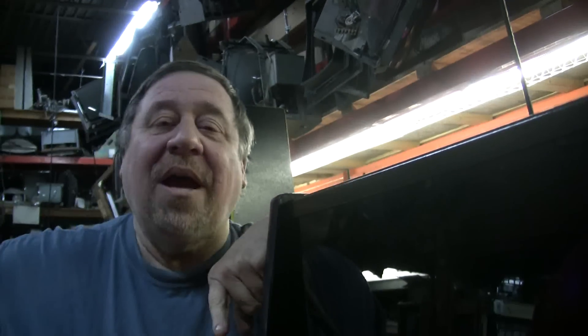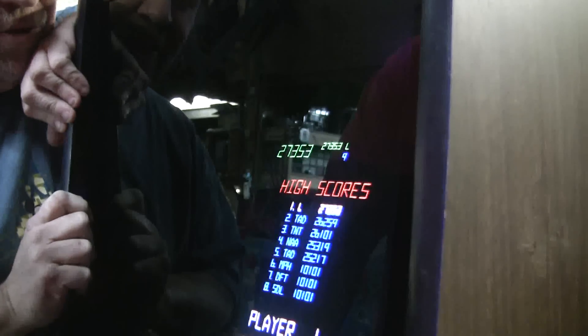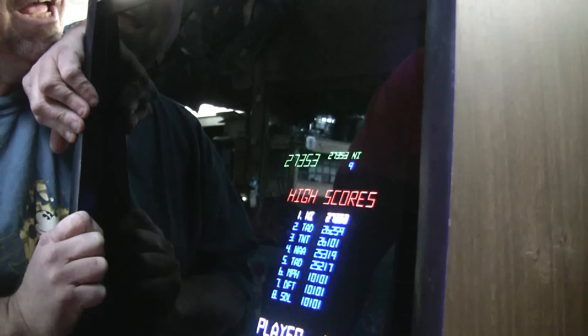Nothing's worse than something squeaky — except the mouse that lives here at TNT, he does a lot of squeaking. The other thing is you have to reheat the optic on that. Look at that beautiful little fireworks show. I beat your high score — you beat Tad! Very nice. Anyway, beautiful game.